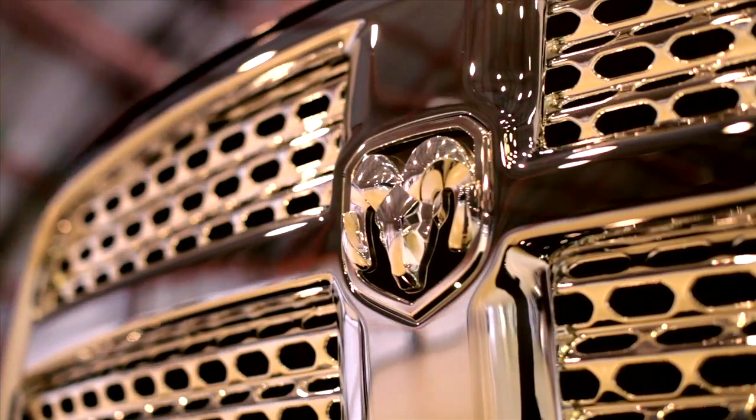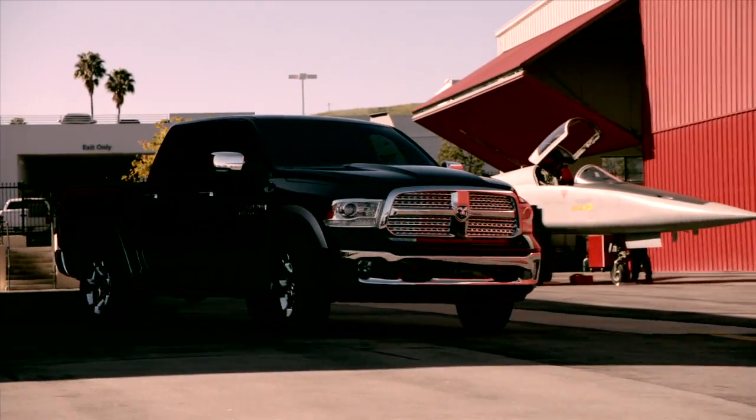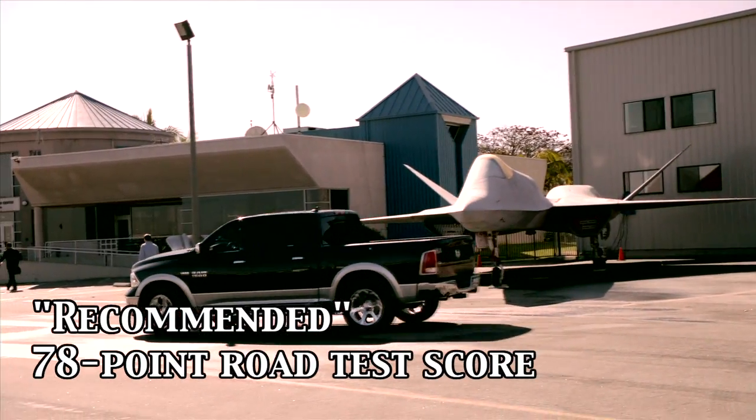The latest ratings are in for the 2013 Ram 1500 and the pickup truck has been given top marks. According to an article from the Wall Street Journal this week, the Ram 1500 has been awarded a distinction of recommended by Consumer Reports with a 78-point road test score.